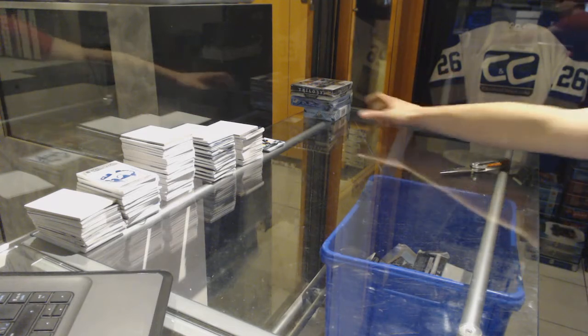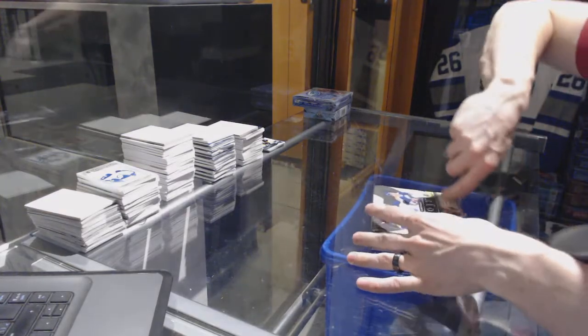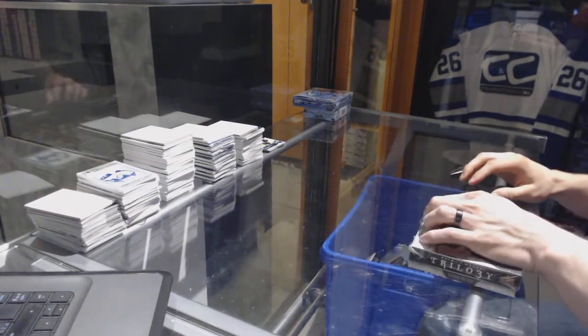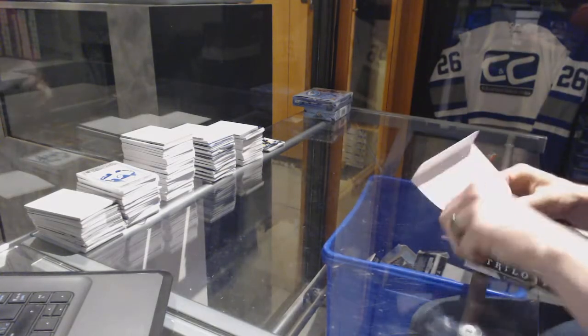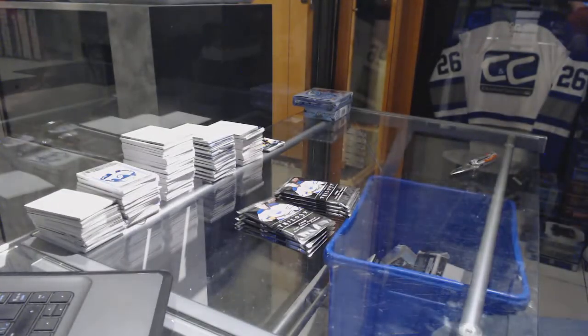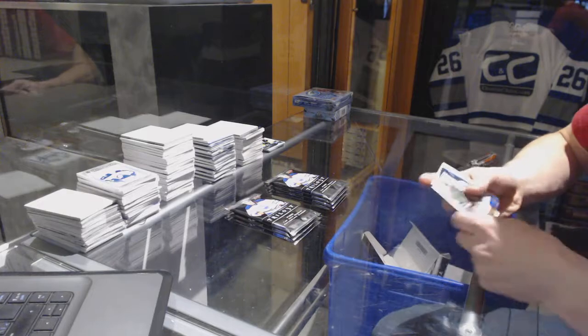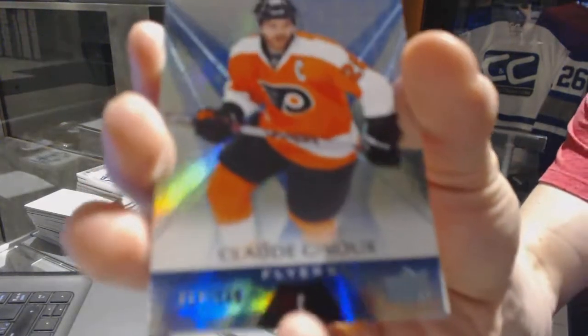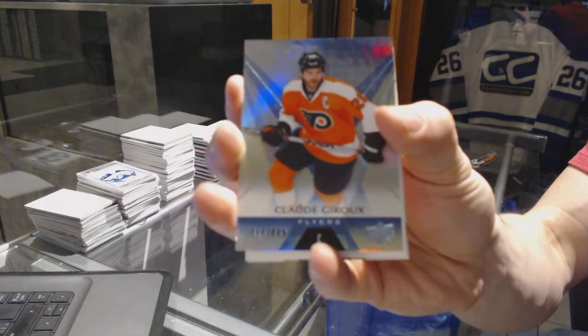Alright, now on to the Trilogy. We've got a Rainbow Blue, number 849 for the Philadelphia Flyers, Claude Giroux. No Shuttle.